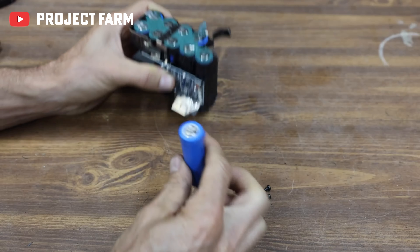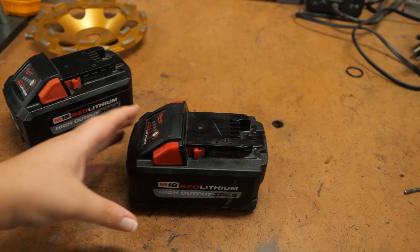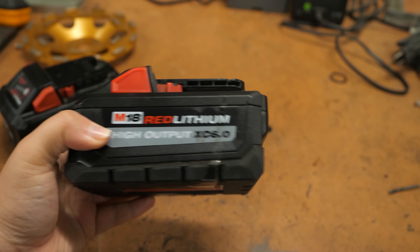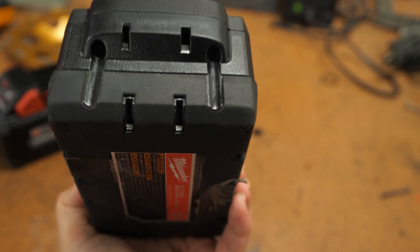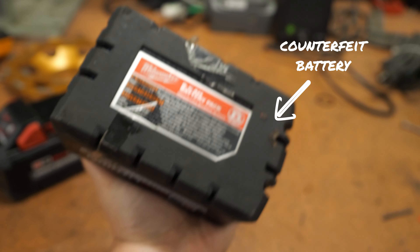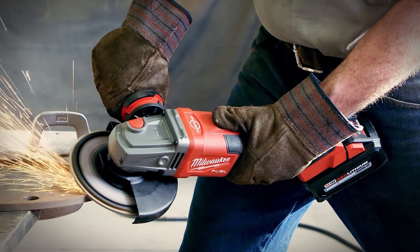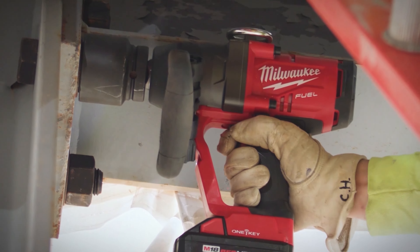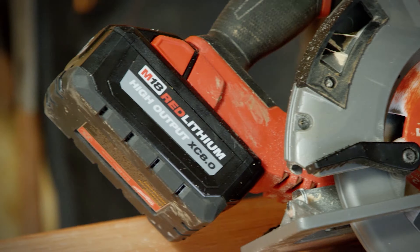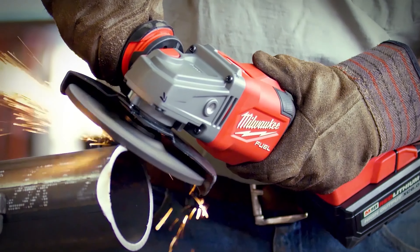You might be thinking: I see better prices on these sites, so why care if it's counterfeit as long as it's a good deal? The price is important, but unfortunately in this scenario you really do get what you pay for. Counterfeit batteries lie about the amp hours, use poor quality or reconditioned cells, use way cheaper electronics, and so on. This can all be dangerous and damage your tools. The goal of people selling these is to make as much money off you while still being priced low enough to make you want to buy.